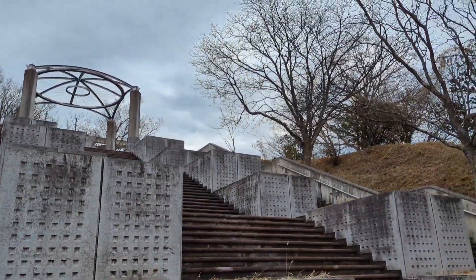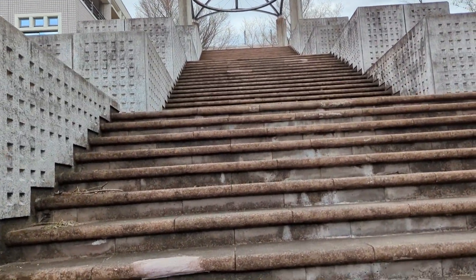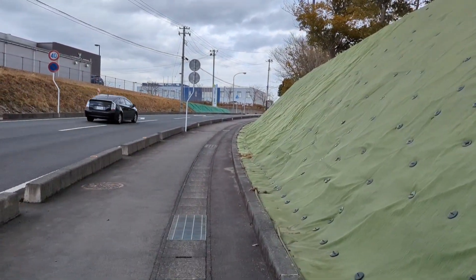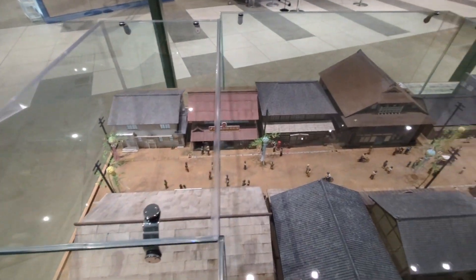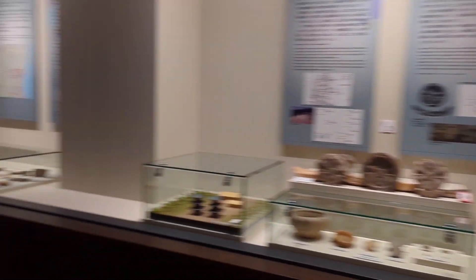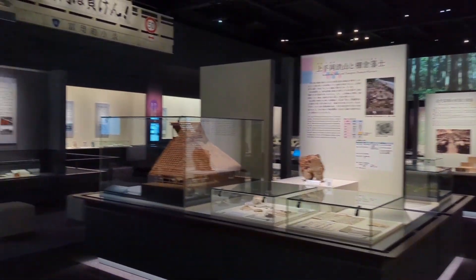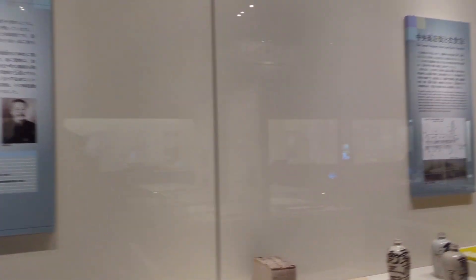The buildings look abandoned, but there are actually people going about their work in there. The museum is really interesting — it's got loads of stuff on local history. It was apparently a very major postal station and then became industrialized, going into ironworks before the nuclear plants came. There's a lot of talk about how the nuclear plants were going to bring a lot of economic prosperity to the region, which it did for quite a while until the earthquake.